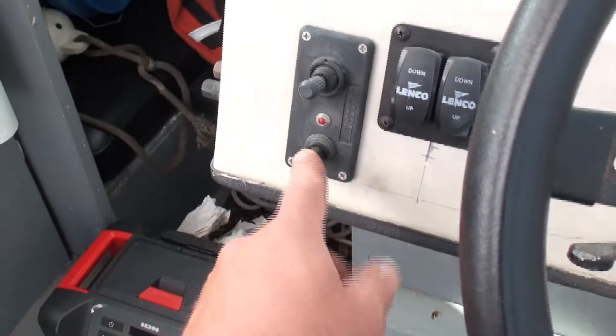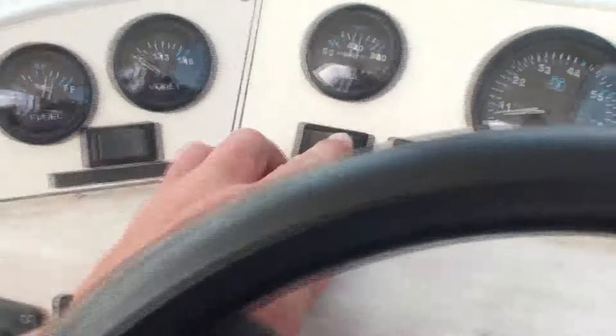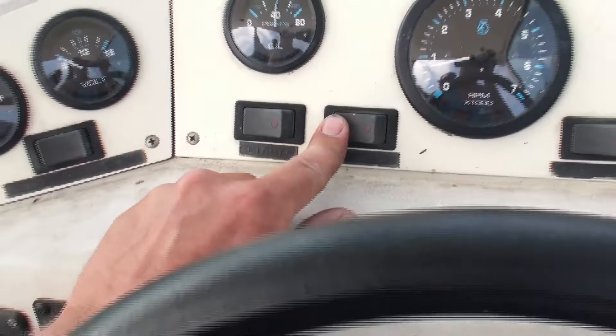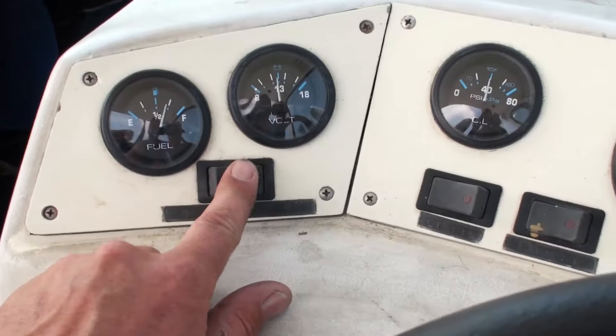We got the light switch right here for the bar light, the LED on the roof. Trim tab switches are right here. We got lights here. The exhaust blower is right here. The battery switch is on — you can see the voltage is good.